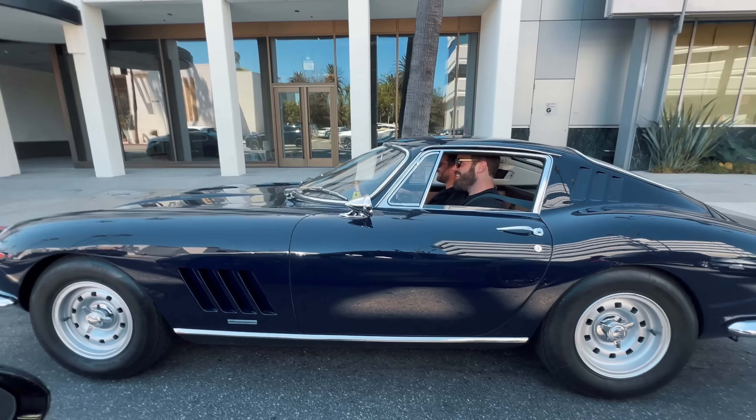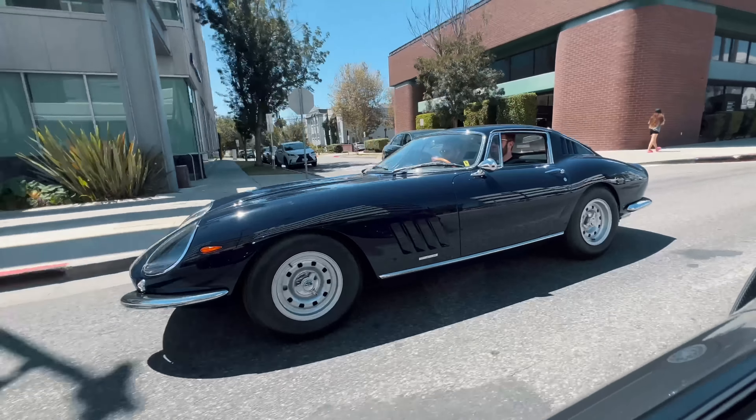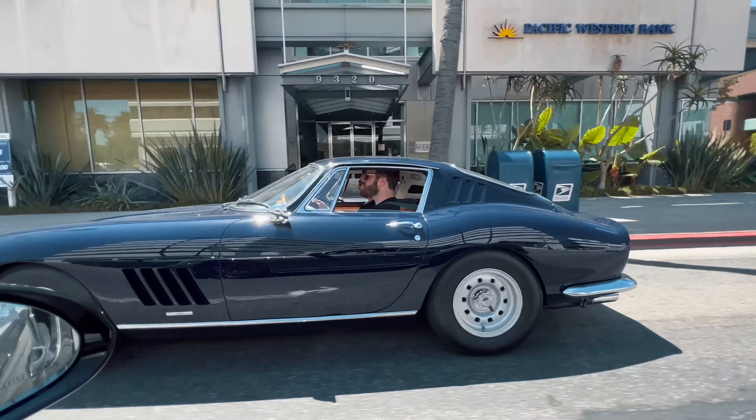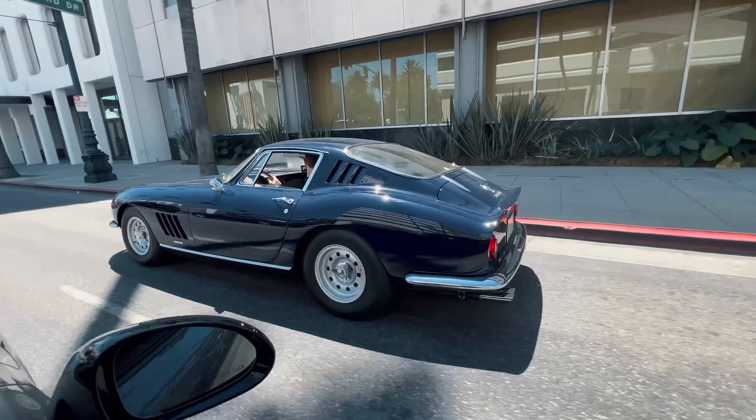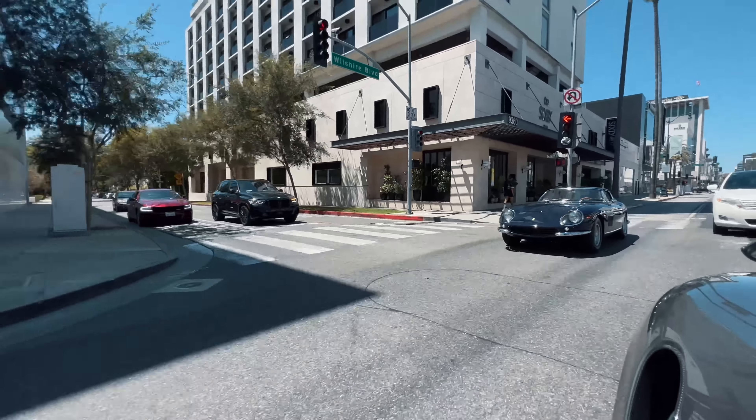I've come back to cars which have been sat for a while and they hate you for it — they don't start, they feel rough when they do start. Things deteriorate. Especially on older stuff, they leave fuel sitting in it, fuel gets old, things just stop working. So you've got to love them and enjoy them, and then they just give back.